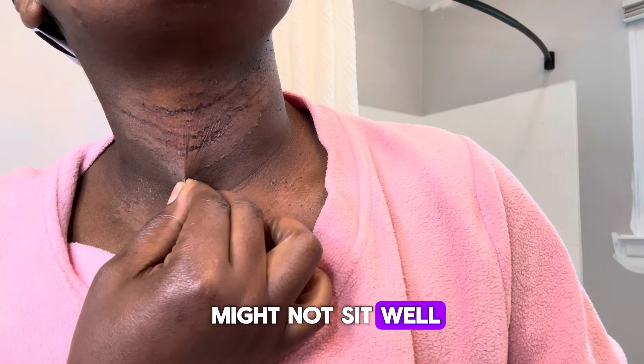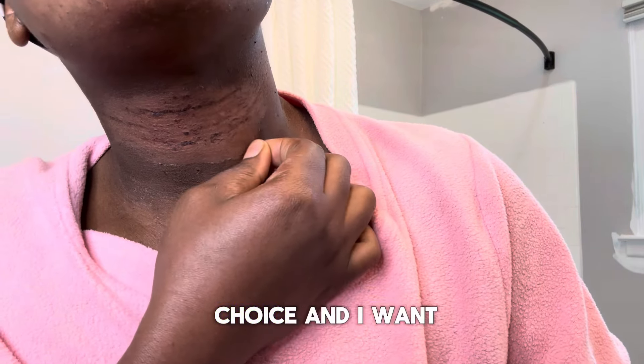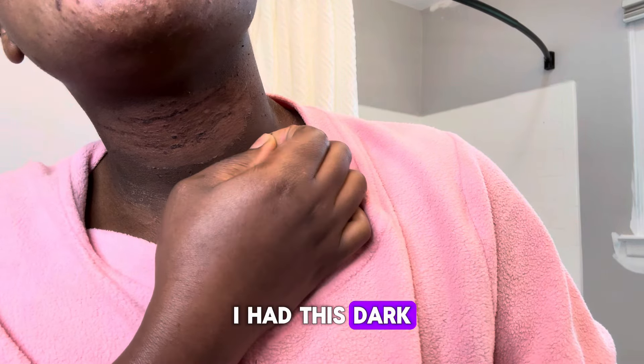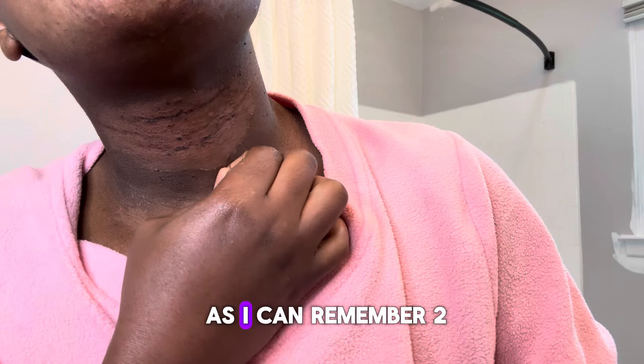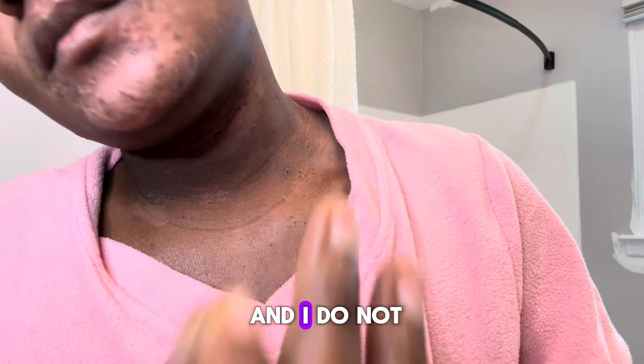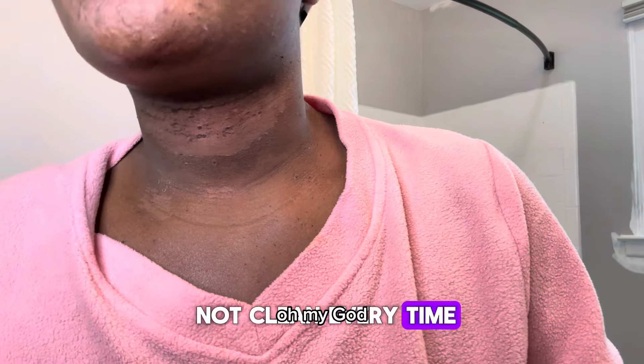I know this video might not sit well with everybody, but this is my choice and I want my neck to be clear. I've had this dark neck for as long as I can remember — two and a half, three years. I do not like it. It looks like I'm not clean every time I look at my neck.